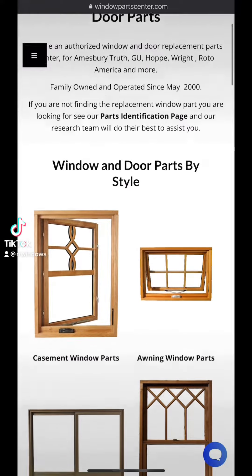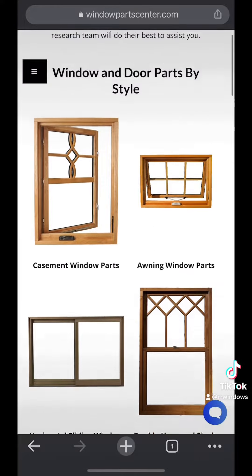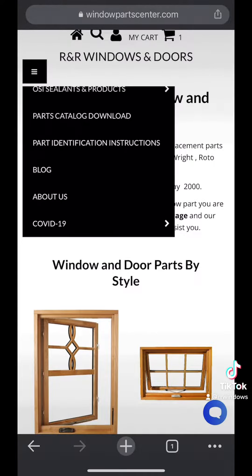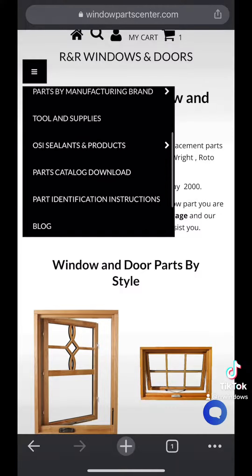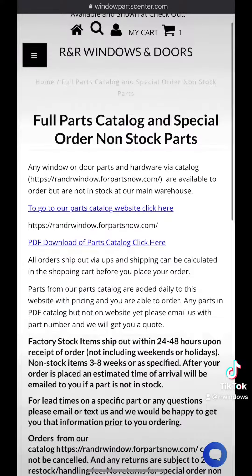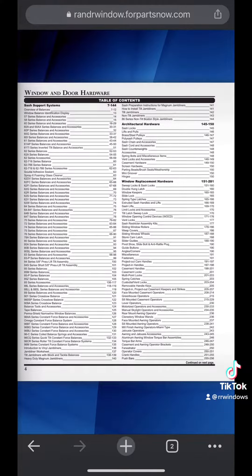Hello, this is Brittany from R&R Windows and Doors, windowpartscenter.com. We stock over 1,200 hard-to-find window and door parts, but unfortunately we're not able to stock everything in our warehouse. So we do have a parts catalog, which is over 400 pages of window and door parts, and we have a PDF link from our website for all the products that we are able to offer you.